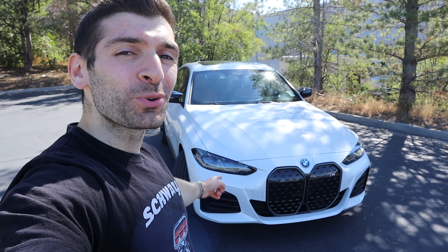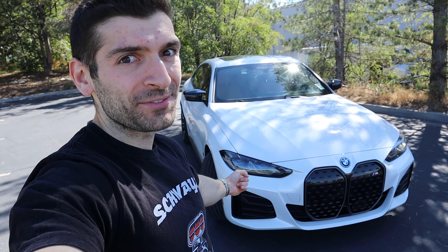Hey everybody, Shwayze here, and in today's video we're going to be talking about five things that I love about the 2022 BMW i4 M50.